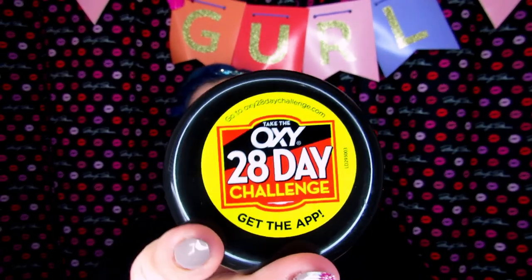I noticed on top it says there is a 28-day challenge on the app. But instead of participating in the app, I wanted to show you guys the process of how this stuff treats my face. Today is day one — I used it last night and this morning, so I'll be using this twice a day for the next 28 days.